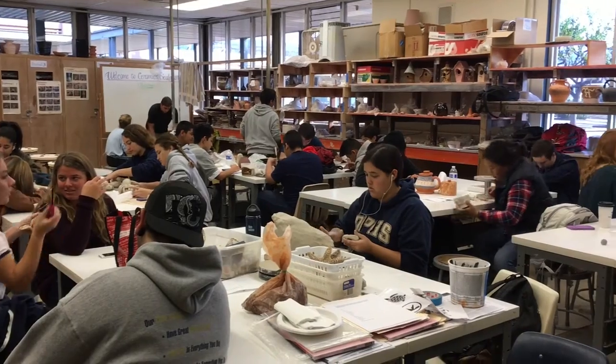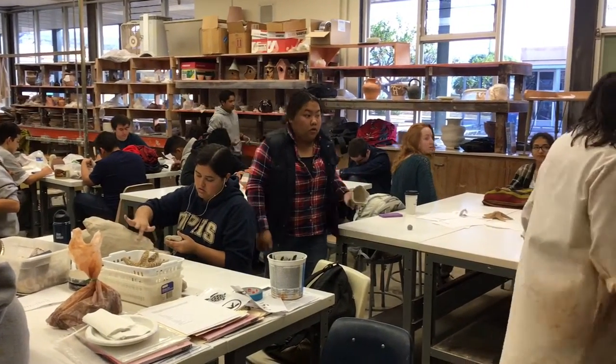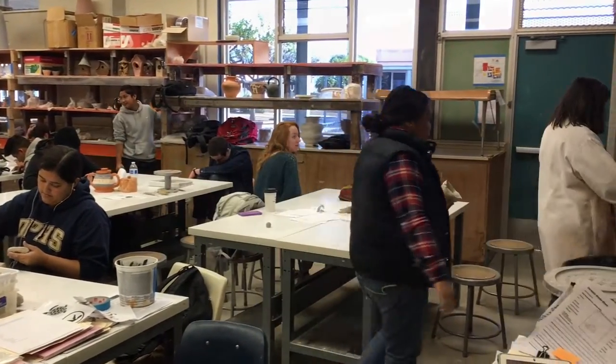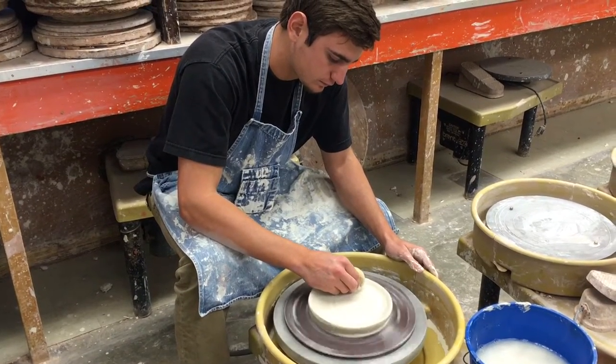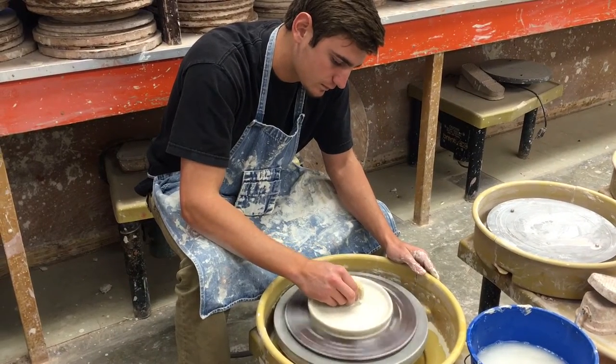We have very little written material that we need to work with here. It's mostly hands-on making utilitarian functional artwork as well as some abstract.